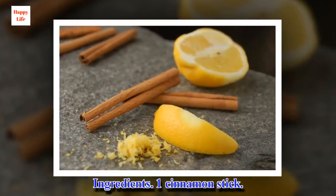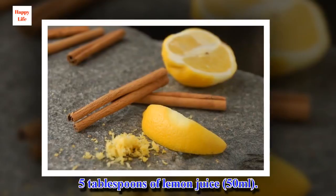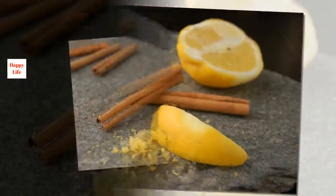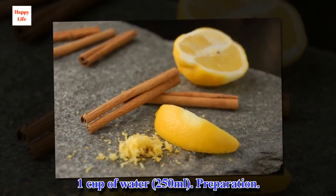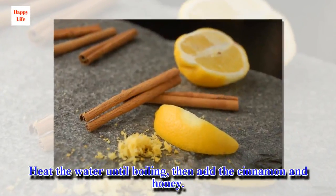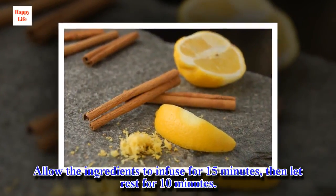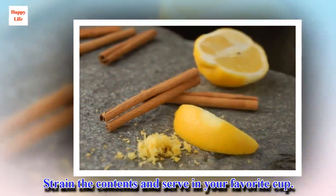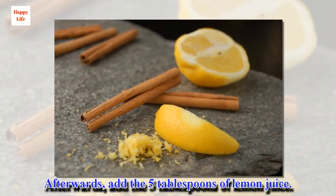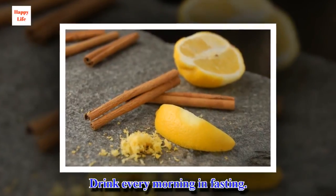Ingredients: 1 cinnamon stick, 5 tablespoons of lemon juice, 1 teaspoon of honey, 1 cup of water. Preparation: Heat the water until boiling, then add the cinnamon and honey. Allow the ingredients to infuse for 15 minutes, then let rest for 10 minutes. Strain the contents and serve in your favorite cup. Afterwards, add the 5 tablespoons of lemon juice. Drink every morning on an empty stomach.